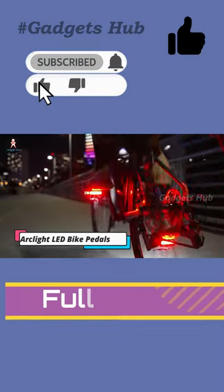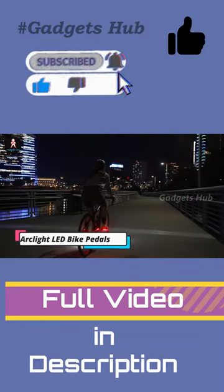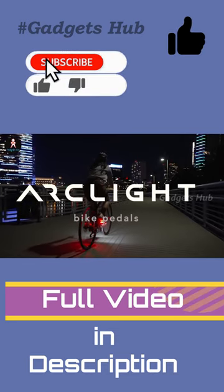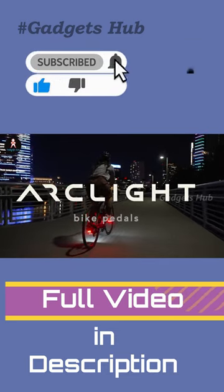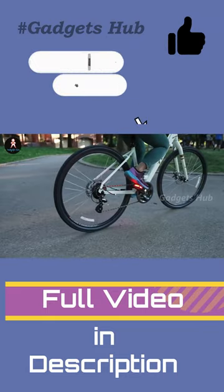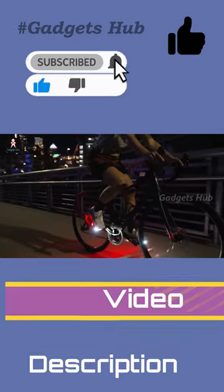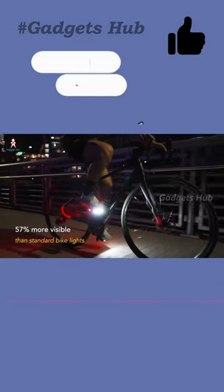Amplify your safety on the road with the Redshift Arclight LED Bike Pedals. These smart pedals highlight your biological motion, making you up to 57% more visible than when using standard bike lights. With their powerful LEDs and long-lasting rechargeable battery, you will stand out and stay safe on short jaunts around town and long rides in the countryside.